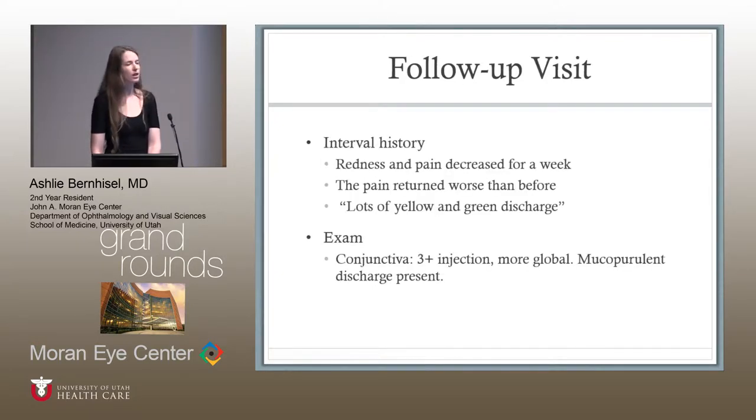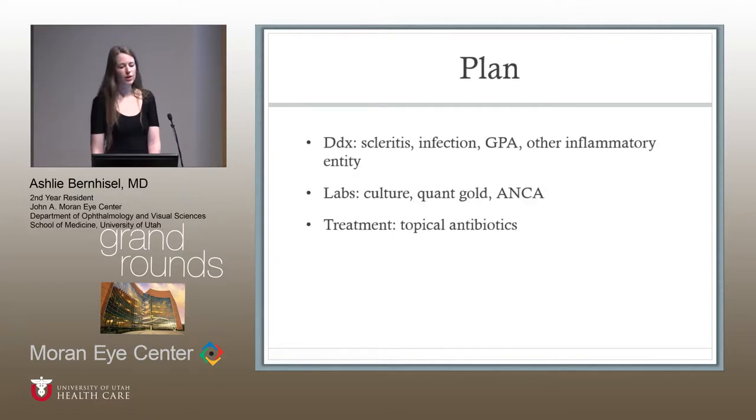At her follow-up visit about four weeks later, she said her pain and redness decreased for about a week, but then the pain returned worse than before. She was having a lot of yellow and green discharge. Her conjunctiva showed 3+ injection, it was a little more mobile, and she did have mucopurulent discharge. The differential at this time was: possibly undertreated scleritis, infection, GPA, or some other inflammatory entity. A few additional labs were added — a culture, a QuantiFERON Gold, tinea — and she was started on topical antibiotics as she looked more infectious.